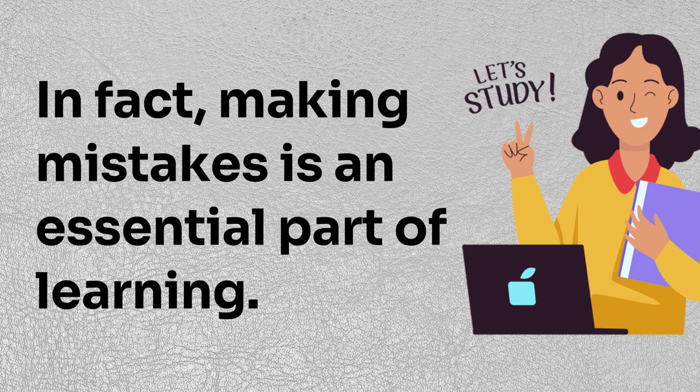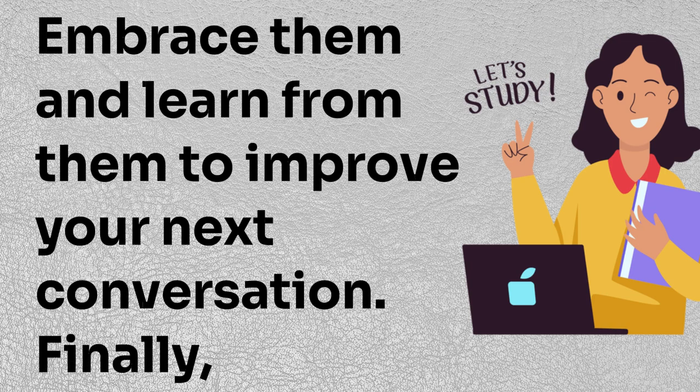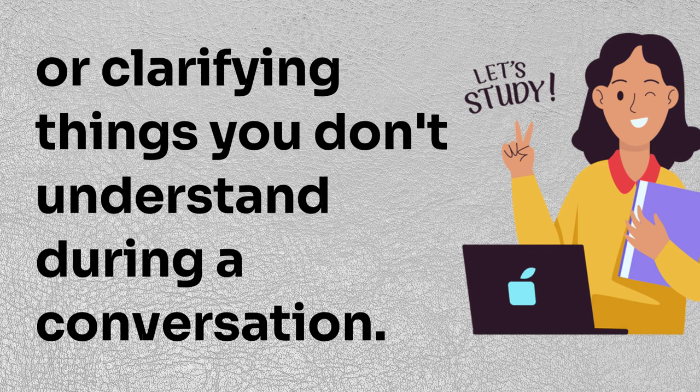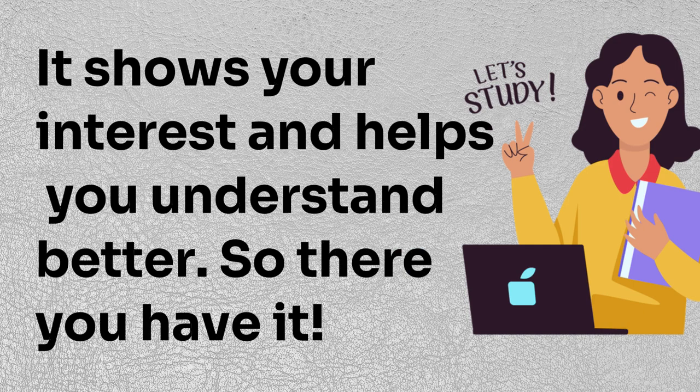In fact, making mistakes is an essential part of learning. Embrace them and learn from them to improve your next conversation. Finally, don't be shy about asking questions or clarifying things you don't understand during a conversation. It shows your interest and helps you understand better.